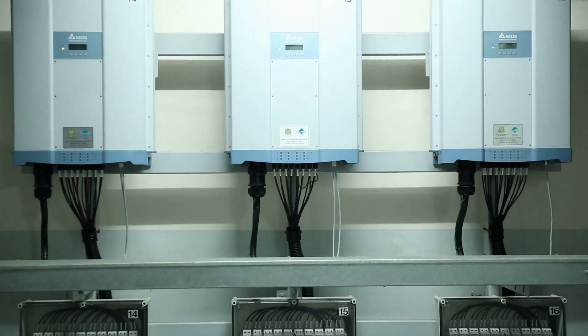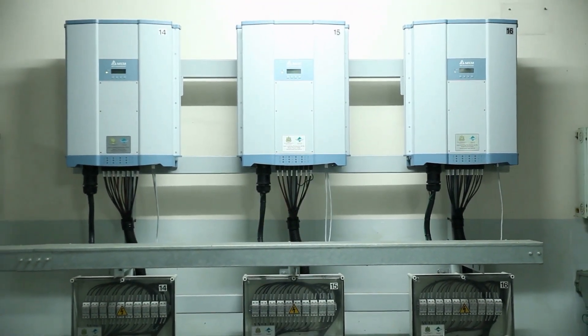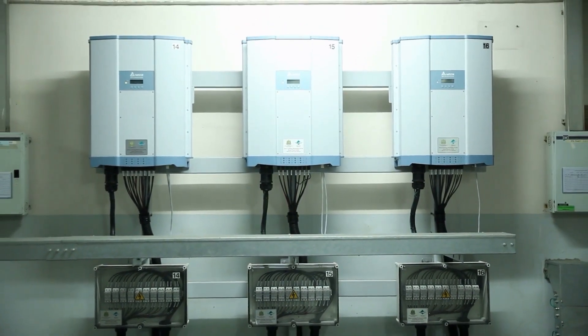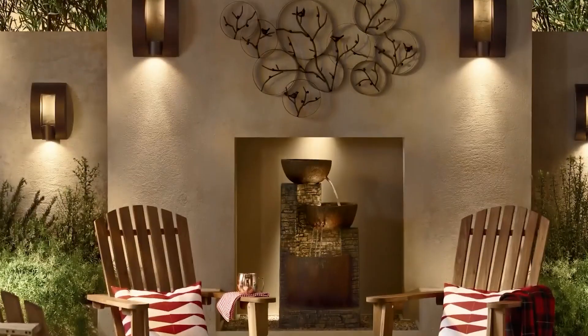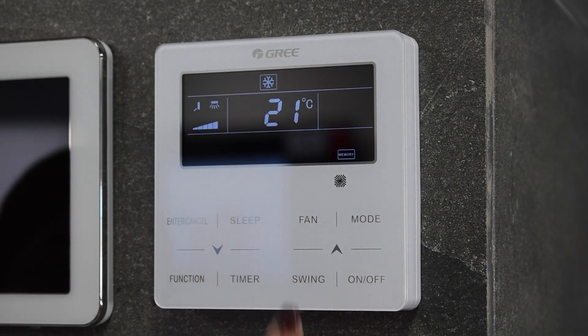For example, in residential energy storage systems that provide a consistent power supply during normal operations, the continuous power output of a battery is more important than its peak power output. Understanding peak and continuous power output is essential when selecting a battery for your home. Some applications might require batteries with a high peak power capability to handle occasional spikes in demand, while others prioritize continuous power output for steady and reliable operation over longer periods.